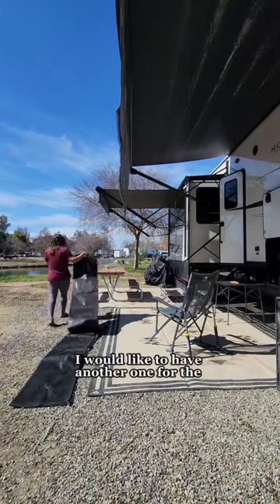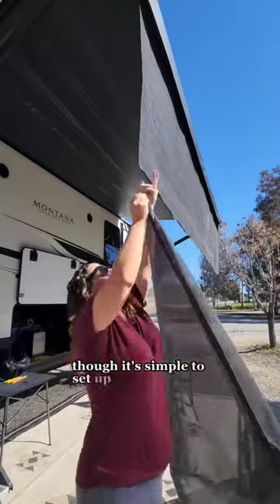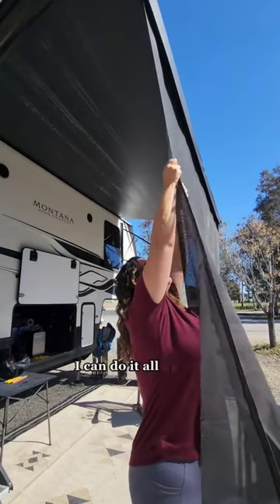I would like to have another one for the back awning though. It's simple to set up even for those that are short like myself — I can do it all on my own.